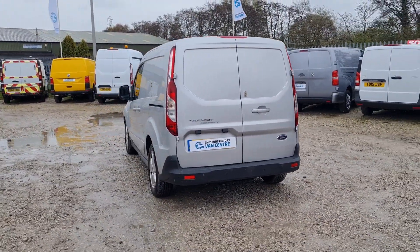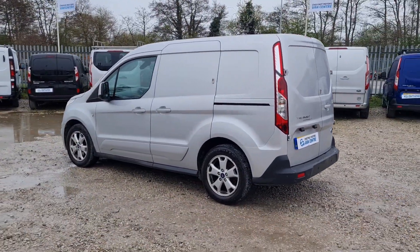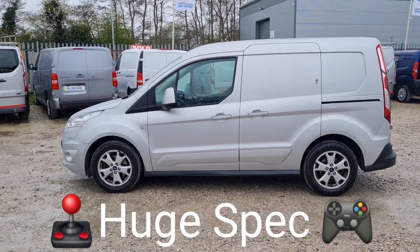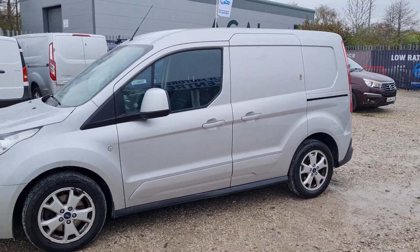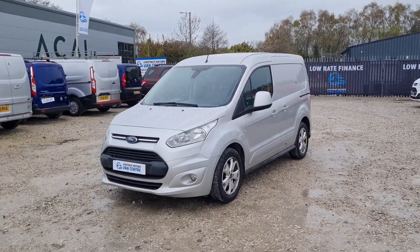Fantastic spec with it being a Limited. Alloys all round. Got the air conditioning and cruise control in there. Single side loading door. Looks absolutely fantastic in the silver. All our vehicles come with a new MOT. No advisories on the MOT. If anything needs to be replaced it will be. Also comes with a full service and warranty too.